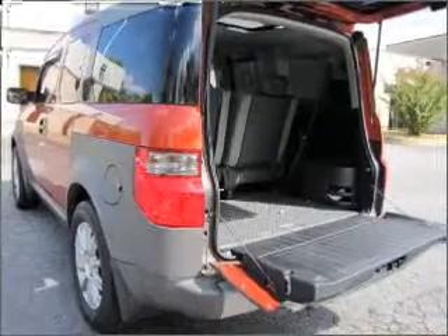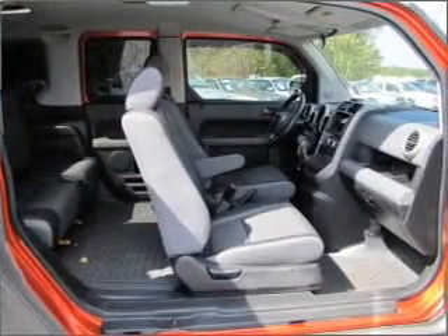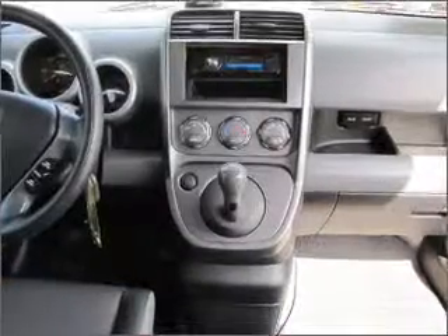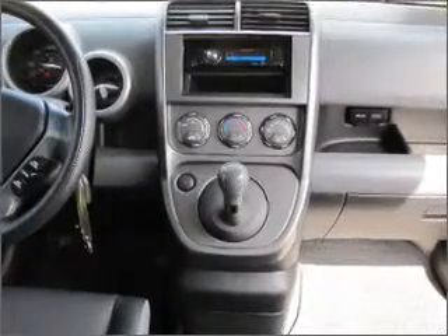Air conditioning, power door locks, power windows, power steering, cruise control, power mirrors, an AM FM stereo with a CD player, and an adjustable tilt steering wheel. Let us put you in the driver's seat today.